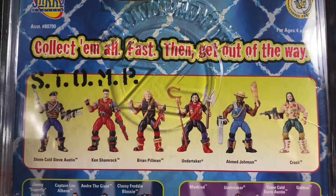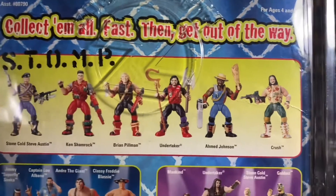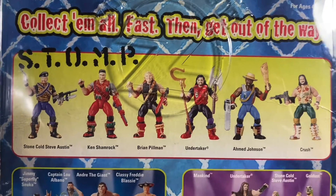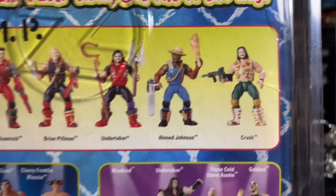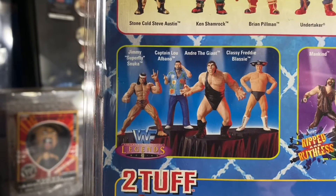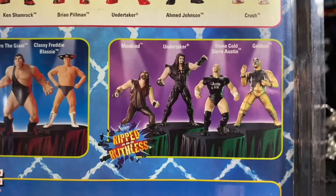Here's one of the more — I don't know, I like the Stomp series. It's just cool. I mean, for me as a kid it was just different. They've got Stone Cold, Shamrock, Pillman, Undertaker, Ahmed Johnson, and Crush. And they have a Legends set here as well.